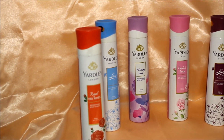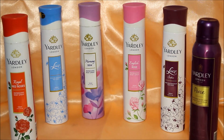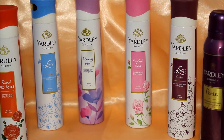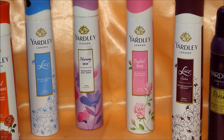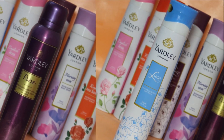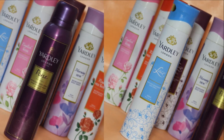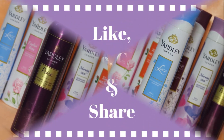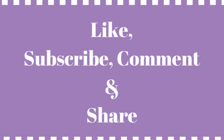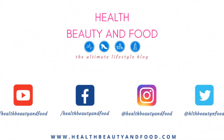Overall, I feel the Yardley London deodorant range has nice floral, fresh, and feminine fragrances which are inexpensive too. I would really recommend you try my favorites from the range — Poise and Lace. Let me know in the comments if you've tried any Yardley deodorants and which one is your favorite. If you like such short reviews, please hit the like button and subscribe to my channel for more. I'll see you in my next video very soon — till then, take care and bye!